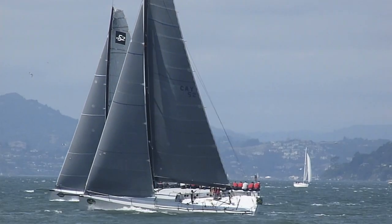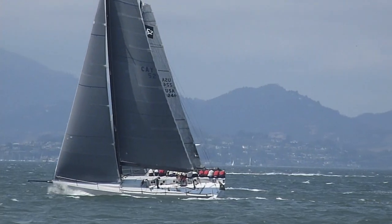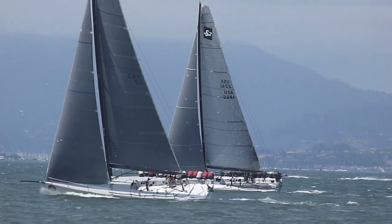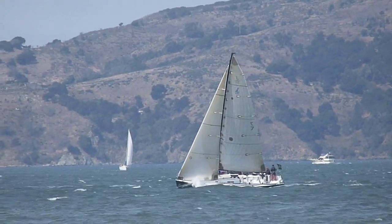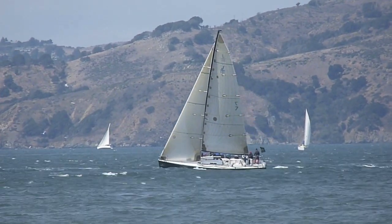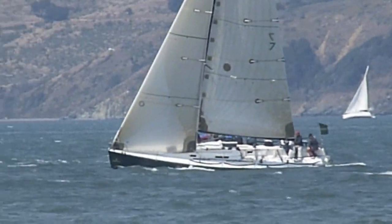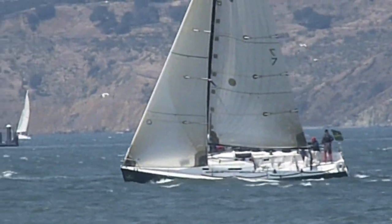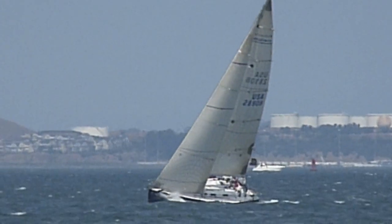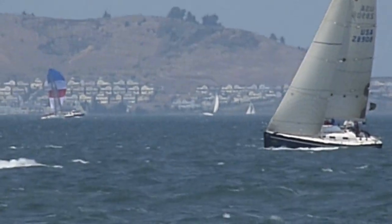I think the larger boat is passing the smaller one. Smaller IRC boats heading upwind. The IRC boat is a little further out on the bay, sailing beautifully as well.